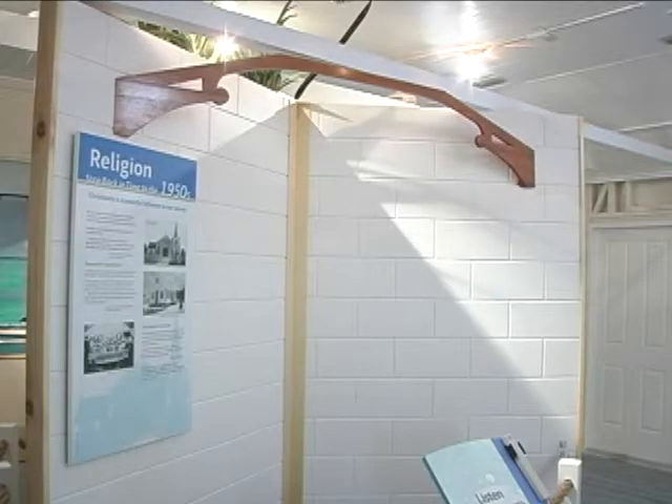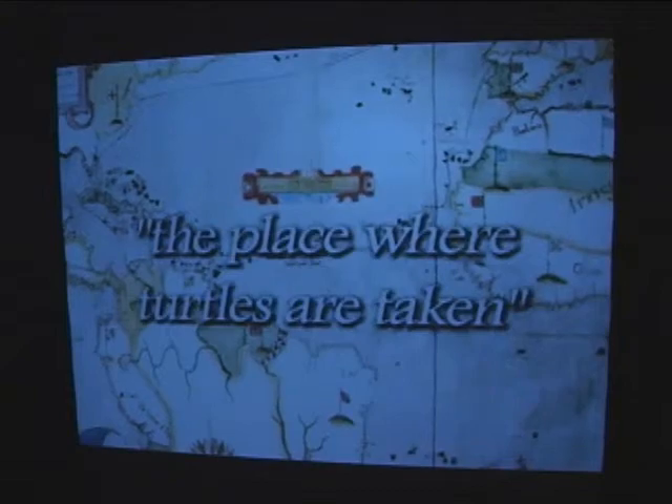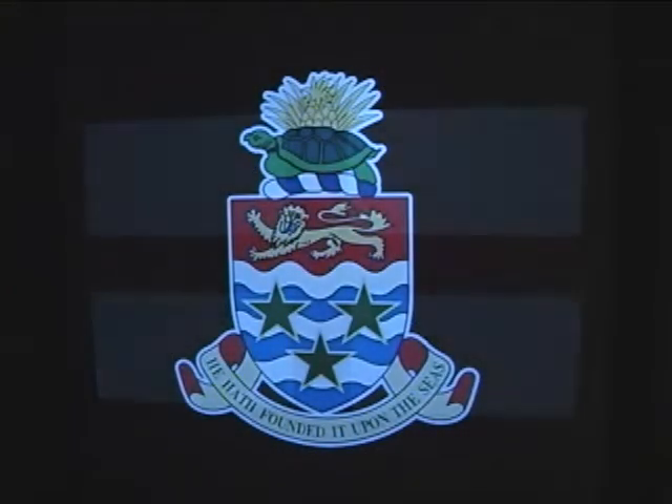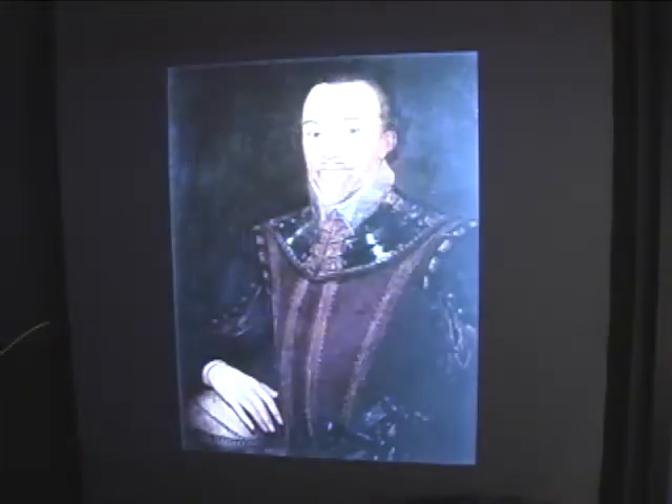You can also listen to audio that describes what actually went on during that period of time. Our island became known as the place where turtles are taken. We also have three locally based films which depict Long Celia, which is the case of a slave, and the Wreck of the Ten Sails, which is always popular with everyone, and likewise the turtles dispute.